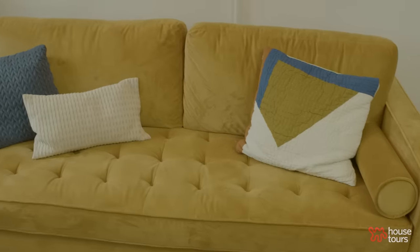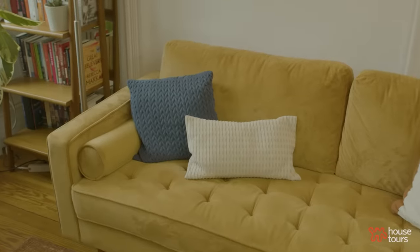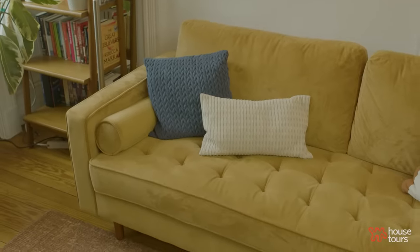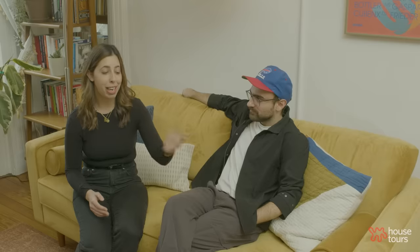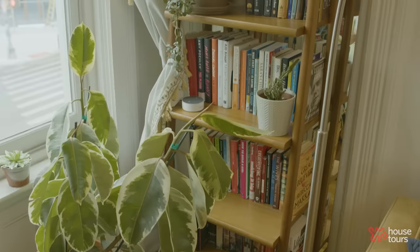Some people might say this isn't the comfiest couch, but if you like a firm couch you'll like it. This couch was from All Modern and was about a thousand dollars — by far the most expensive thing we bought. But it was important to us to have a quality couch that would last a long time. And if we ever get pets, a velvet couch is actually perfect for animals because they can't really scratch it up — allegedly.